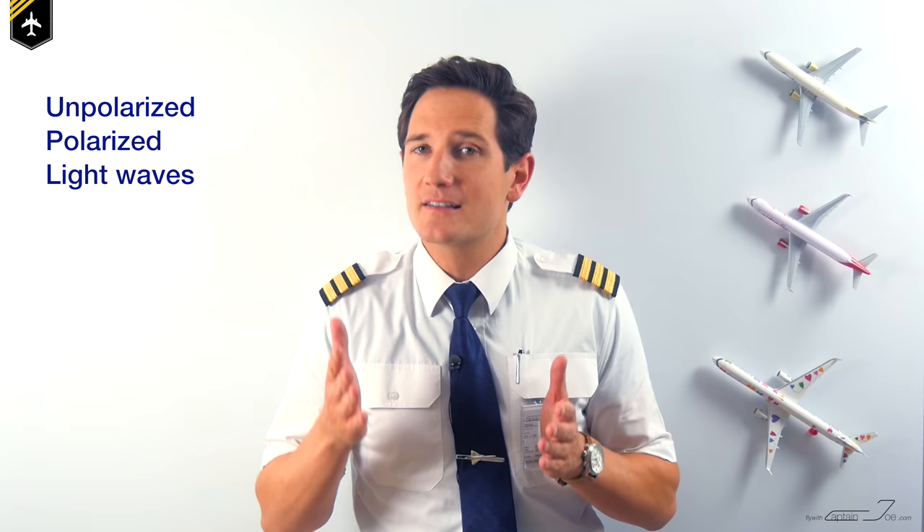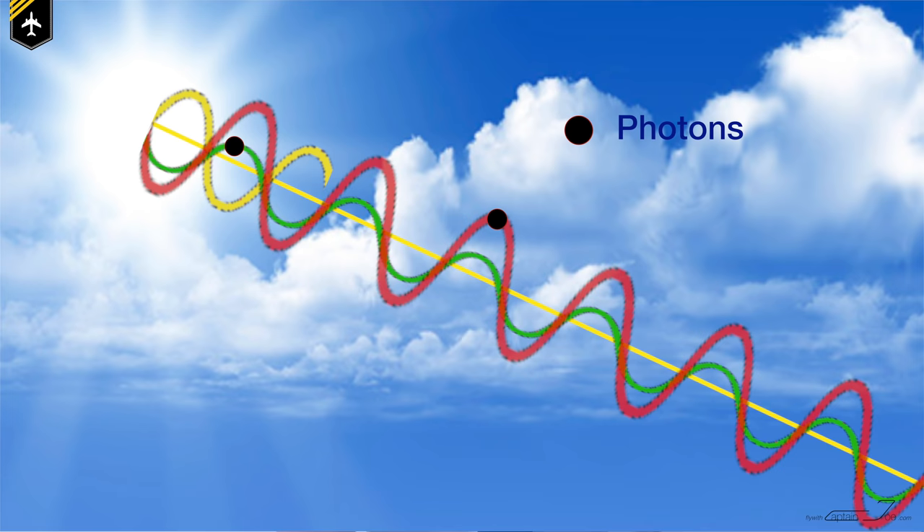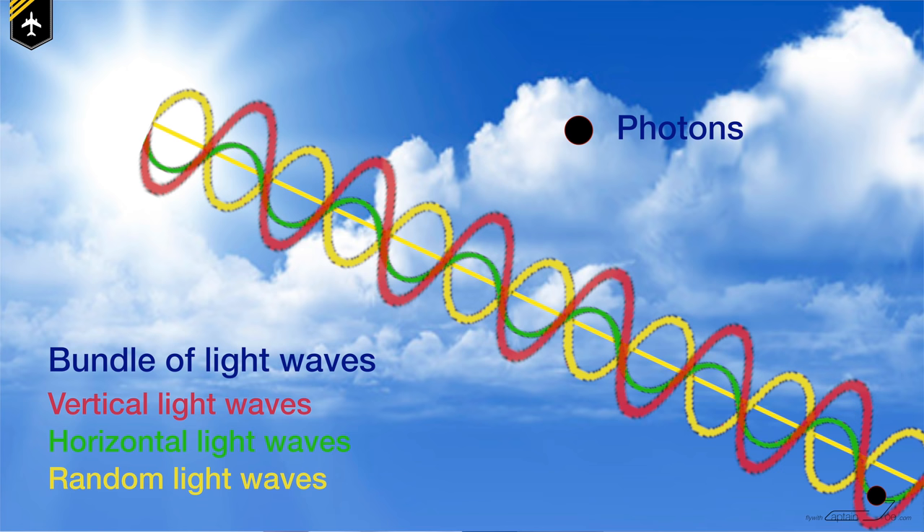Before we talk about a normal set of sunglasses and a pair of polarized ones and how they affect your vision, we quickly need to discuss unpolarized and polarized light waves. The light emitting from the Sun releases light particles, better known as photons. These photons vibrate up and down or side to side, creating a bundle of light waves flying towards planet Earth, meaning the light provided by the Sun flies in horizontal or vertical waves, making the light waves unpolarized.